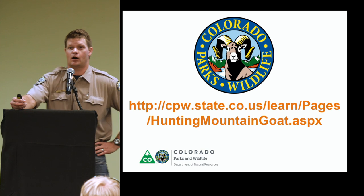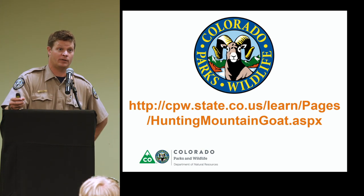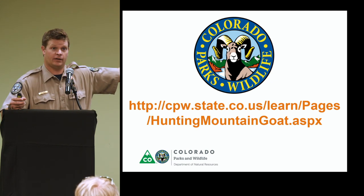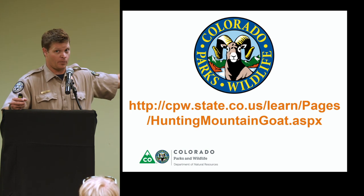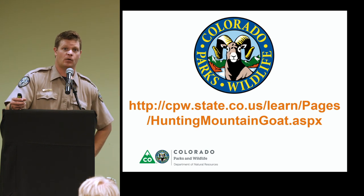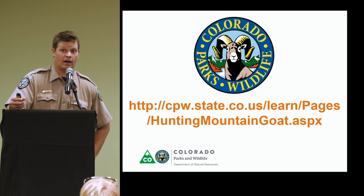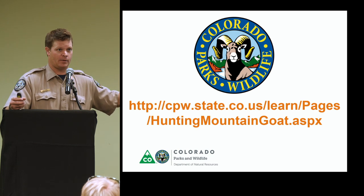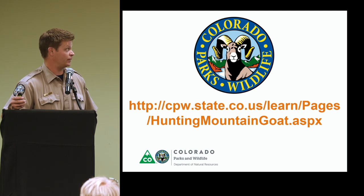This slide links to our Colorado Parks and Wildlife web page. Search 'mountain goats' and you'll find a mountain goat ID guide and a mountain goat ID quiz on that website. Several other state agencies also have great information on mountain goat hunting and ID — I'd encourage you to look at those. Alaska has a lot of good information, and Washington has some good information too.